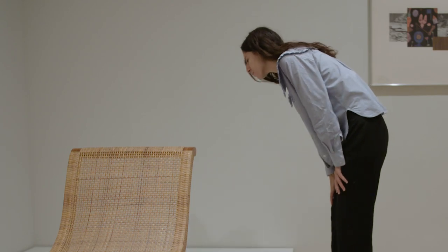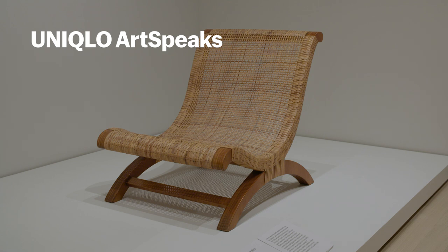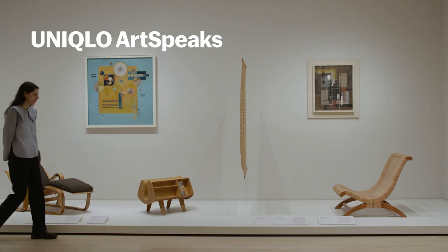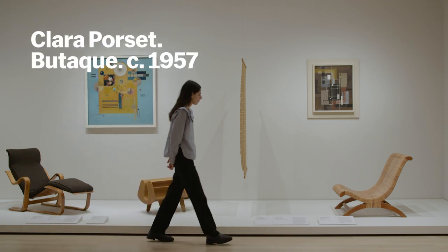My name is Anna Burkhardt. I am a curatorial assistant in the Department of Architecture and Design here at MoMA, and today I will be speaking about this butaque chair designed by Clara Porcet in 1957.